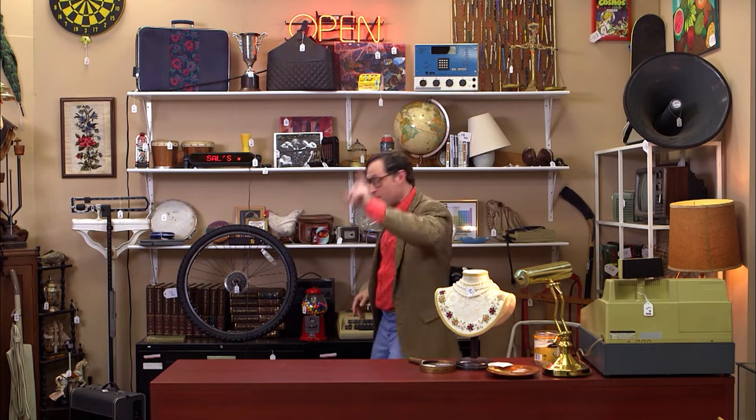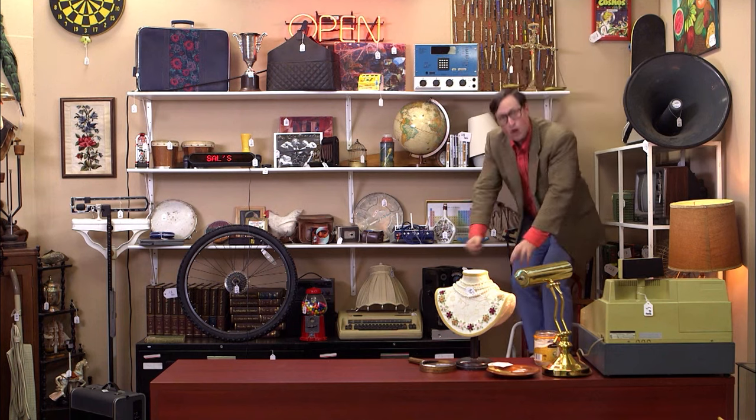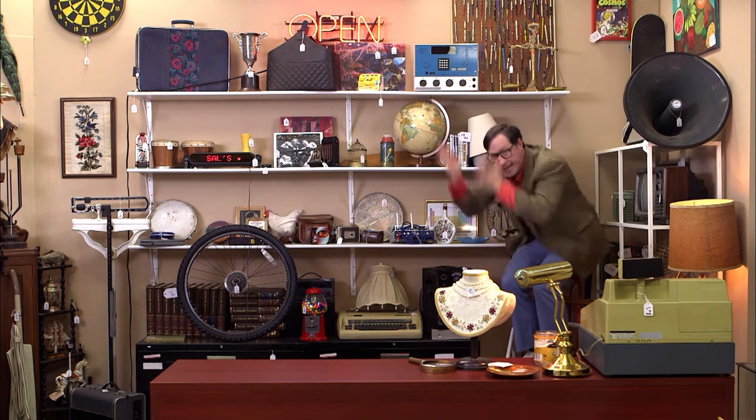The stuff on the higher shelves has more potential energy than the stuff on the lower shelves. Don't believe me? Look at this state-of-the-art traffic controller. Right now it's sitting up here on this high shelf. Now, if it were to fall, it would be going fast, which means it would have a lot of kinetic energy.